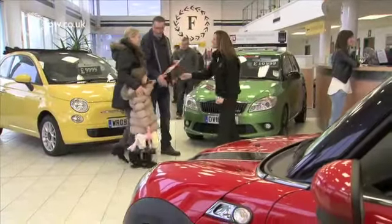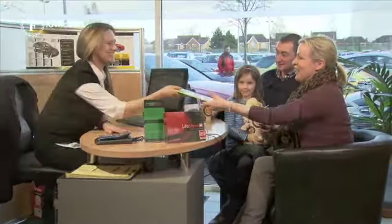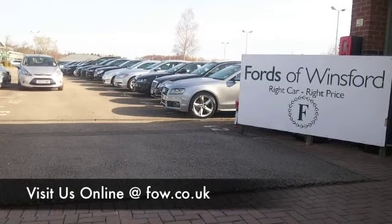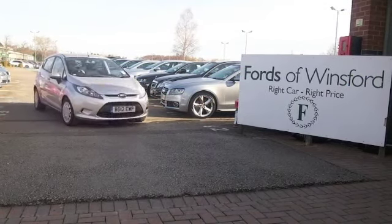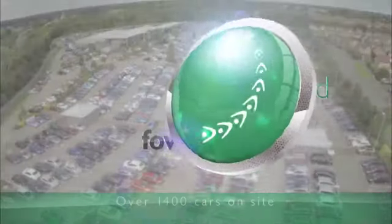Don't forget you can part exchange your existing car, and we can also arrange the finance for you. If you fancy taking this car home, bring your licence with you, have a test drive, see what you think. Come and discover this great car for yourself at Fords of Winsford.